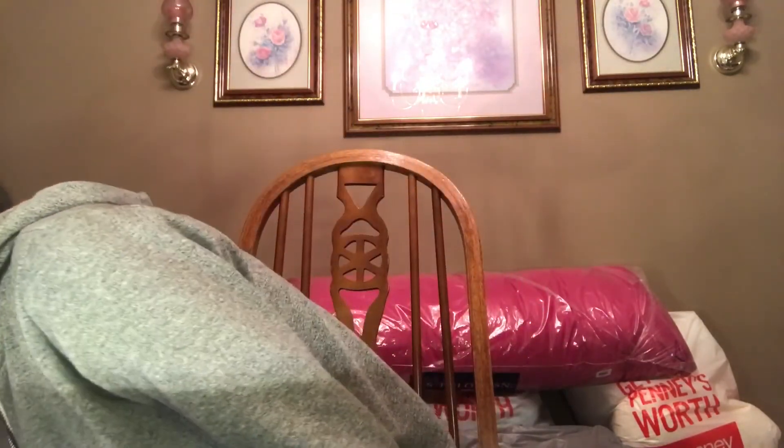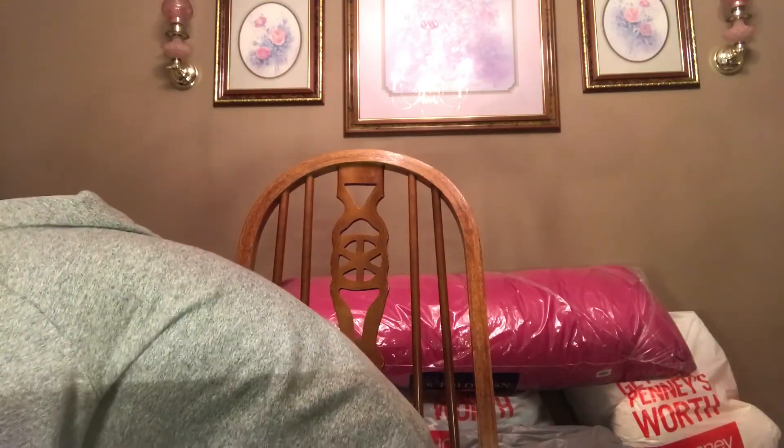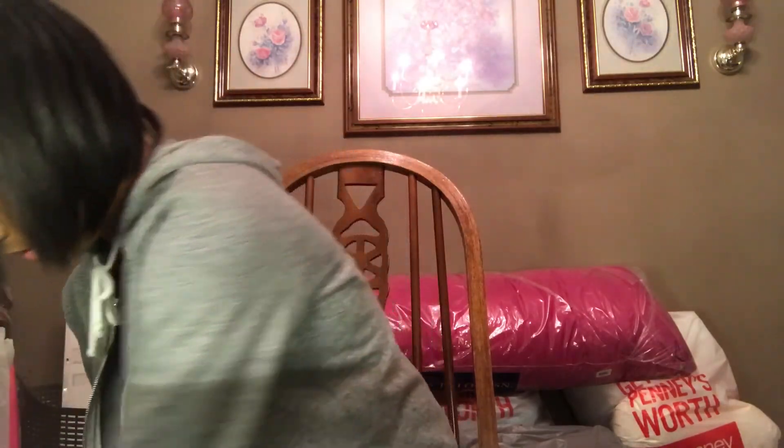I got a couple of cups from Target. My mom really likes these cute little cups with plates to match. And these are my favorite cups — I'm going to be drinking out of these all the time. I got them from Target and they are so cute.